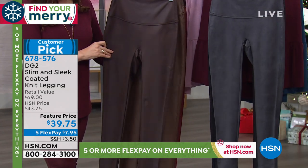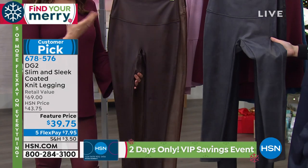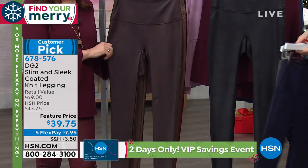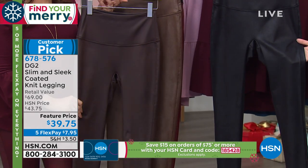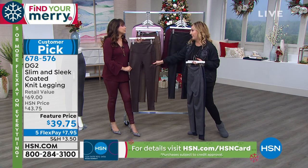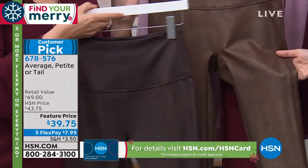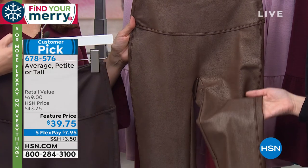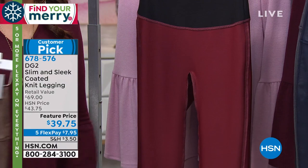This is the charcoal — actually it might be a gunmetal, a silvery charcoal. Then we have the black, which is what I'm wearing. I always start with the black. We then have the espresso, which is very limited — only 42 left. And then the metallic bronze, which I bought as well — only 150 left. And then the red. DG2 has sold over 15 million pairs of jeans at HSN from the brilliance of Diane Gilman.